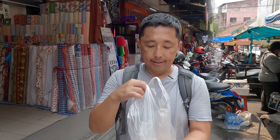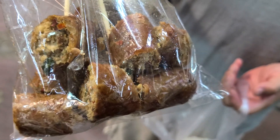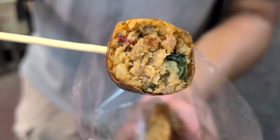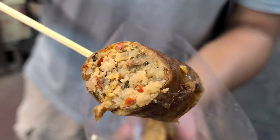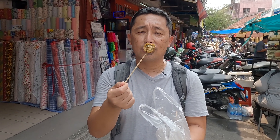Next we have Sai Ua. Sai Ua sausage is a popular northern Thai sausage — it has green chilies, ginger, galangal, pork sausage, and some other spices. I can also see some basil in here too. Let's give it a try!